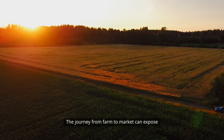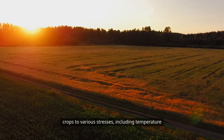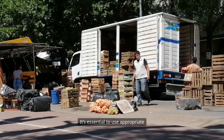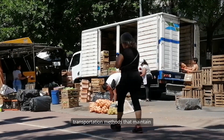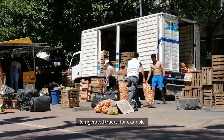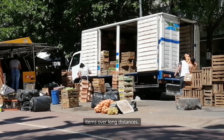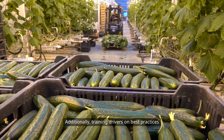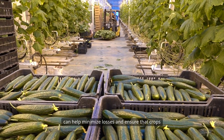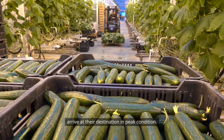Transportation is another critical phase in the post-harvest process. The journey from farm to market can expose crops to various stresses, including temperature fluctuations and physical damage. It's essential to use appropriate transportation methods that maintain optimal conditions for the produce. Refrigerated trucks, for example, are commonly used to transport perishable items over long distances. Additionally, training drivers on best practices for handling produce during transit can help minimize losses and ensure that crops arrive at their destination in peak condition.